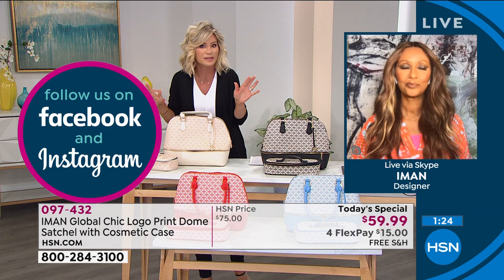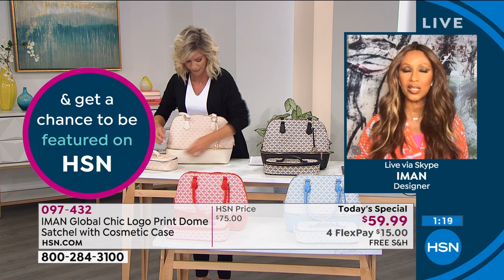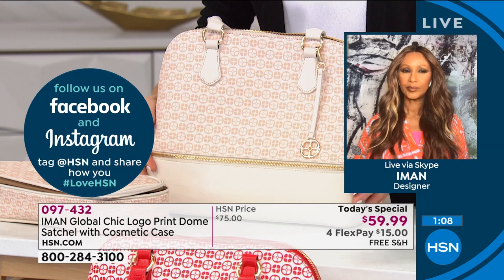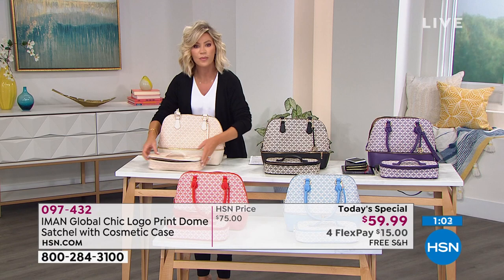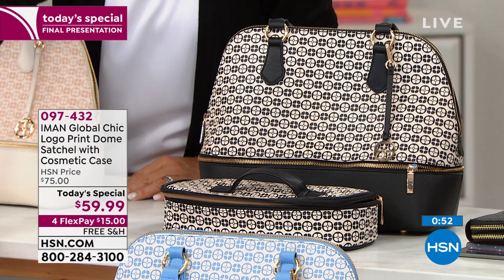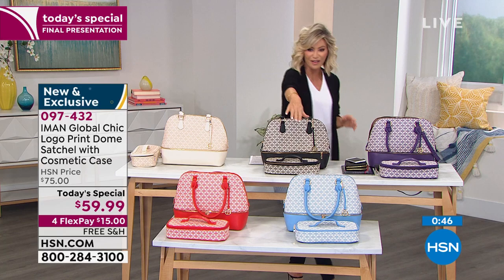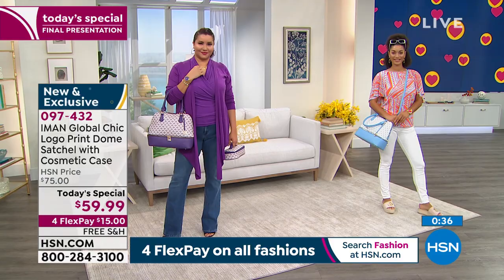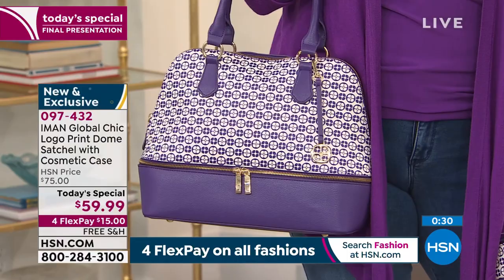It's easy to care for — just wipe it off. I'm just showing you how it closes all the way up and you're ready to go. It's just such a beautiful, easy bag, and that's what we need. So again, it's the ivory, the black, the red, the chambray, or the purple. Love them all. Very lightweight, and don't forget they're exclusive to us at HSN. Free shipping and handling, and $15 gets it home.